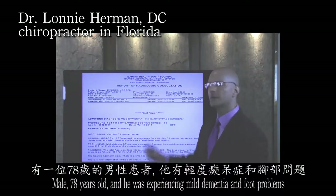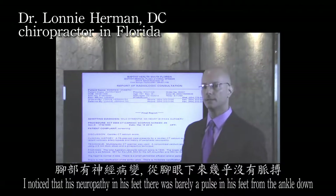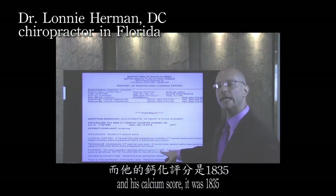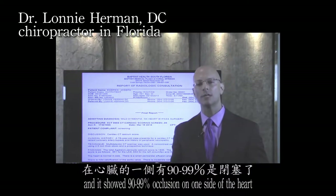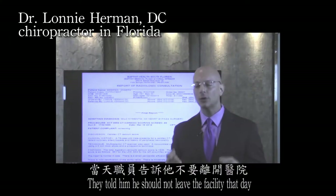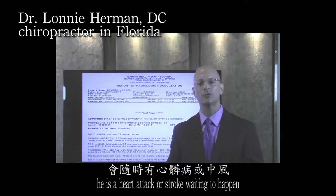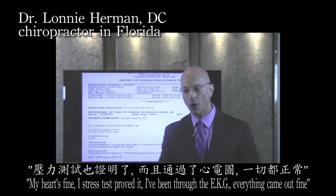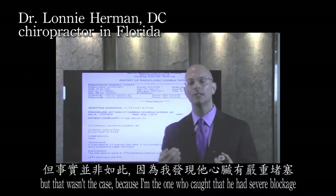Another case: a 78-year-old male experiencing mild dementia and foot problems. He had barely a pulse in his feet from the ankle down. His calcium score was 1,835. A CT scan of his chest showed 90 to 99 percent occlusion on one side of the heart and total occlusion on the other side. They told him he should not leave the facility that day and needed surgery right away — he was a walking time bomb, a heart attack or stroke waiting to happen. This man never knew this was developing. He told me he wasn't on blood pressure medication, had been cleared by doctors, passed a stress test and EKG — but that wasn't the case. I was the one who caught that he had severe blockage.